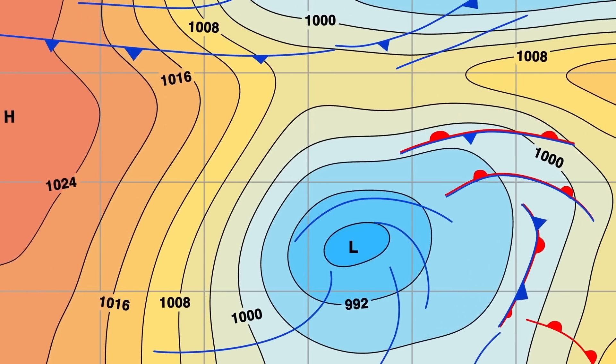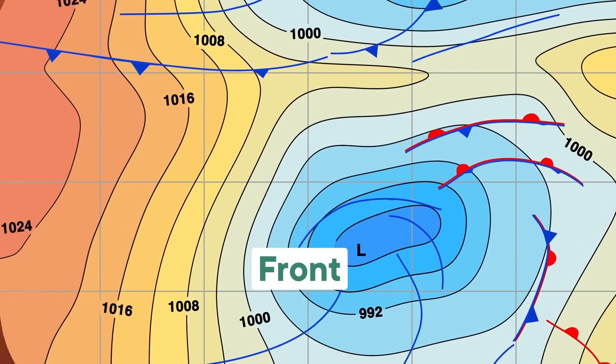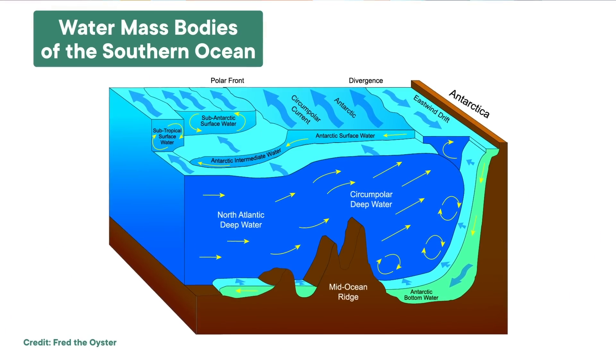If you've ever listened to a weather report, you've probably heard the word 'front' being thrown around. The meteorologist is talking about air masses that differ in temperature, wind, and humidity. And in the ocean, fronts are pretty similar — that's where water masses of different properties meet.